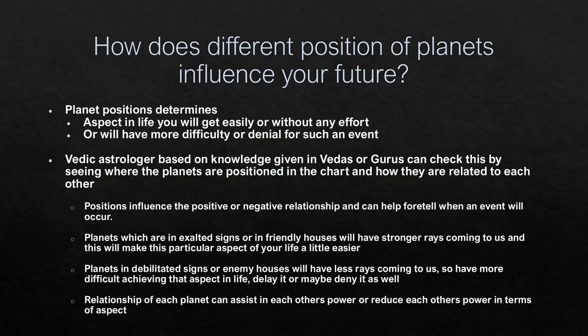How do different positions of planets influence your future? The planet's positions determine which aspects in life you will get easier or with more difficulty. Astrologers check where these planets are positioned in your chart and how they relate to each other. Planets in exalted signs or friendly houses will have stronger rays, making that particular aspect of life easier. Planets in debilitated signs or enemy houses have less rays, meaning more difficulty, delay, or even denial.